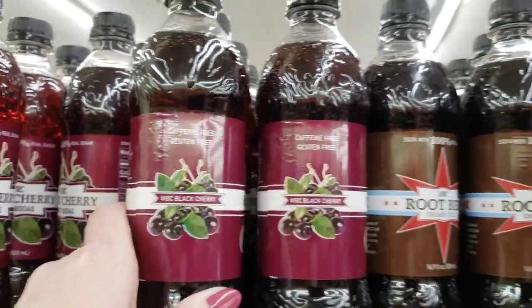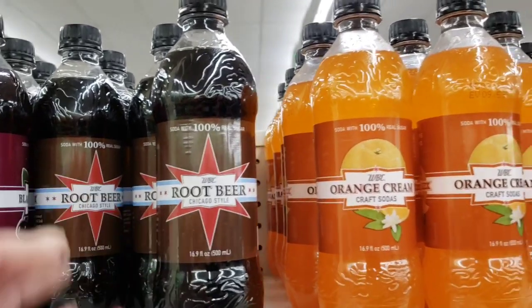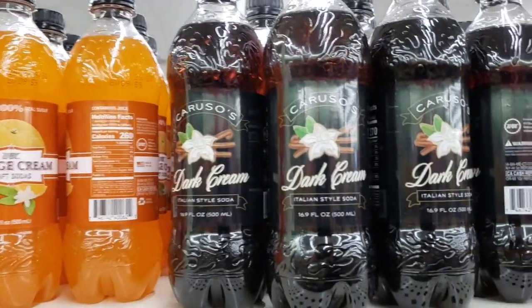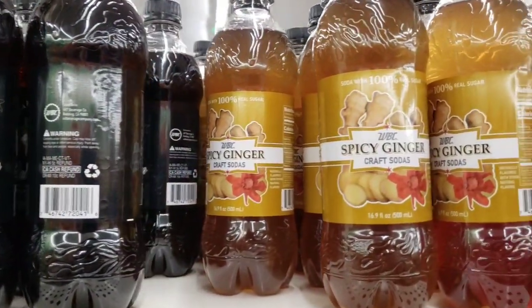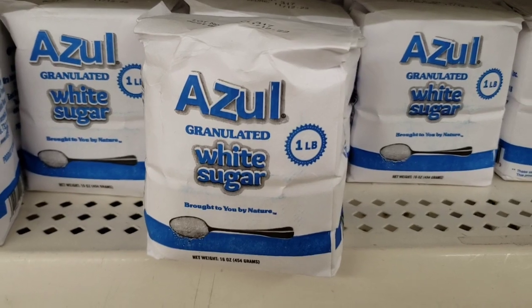Caffeine-free and gluten-free. That was Black Cherry. There's Root Beer, Orange Cream, and Dark — Dark Cream? Spicy Ginger. They are 16.9 ounce, I think. Look at the little bag of sugar — one pound bag.